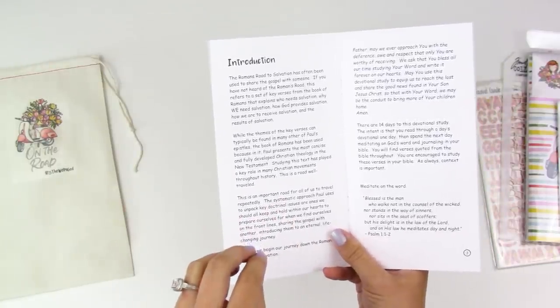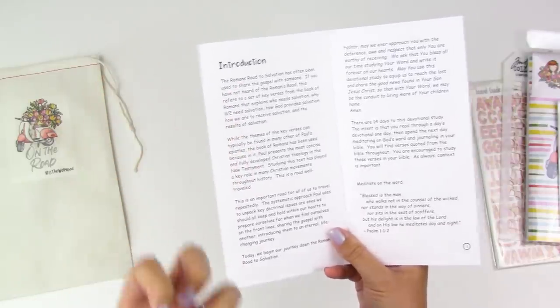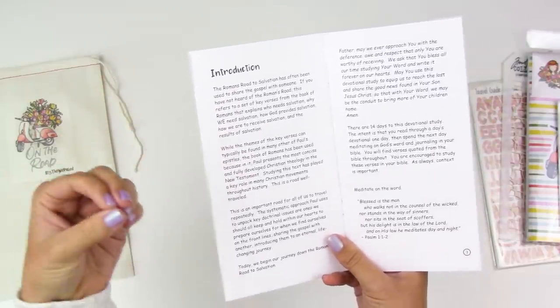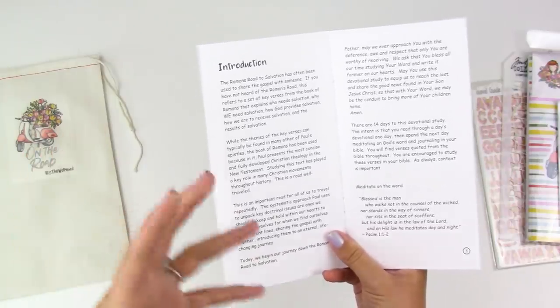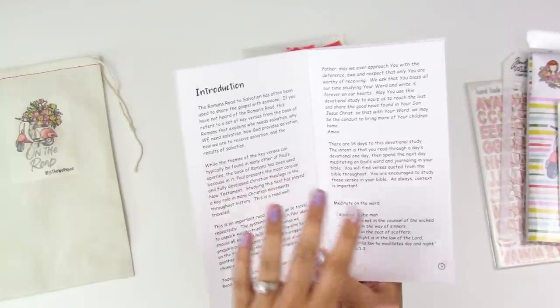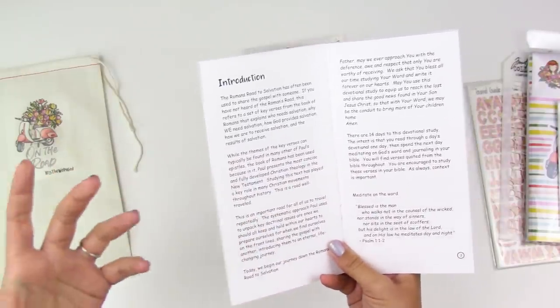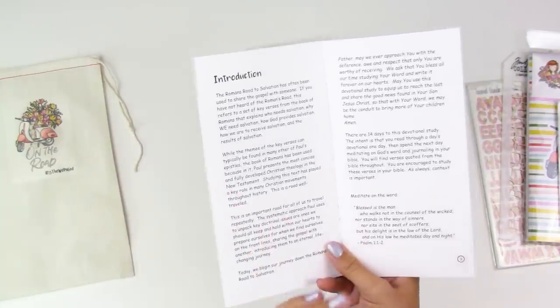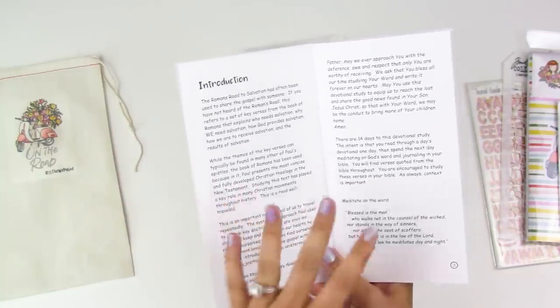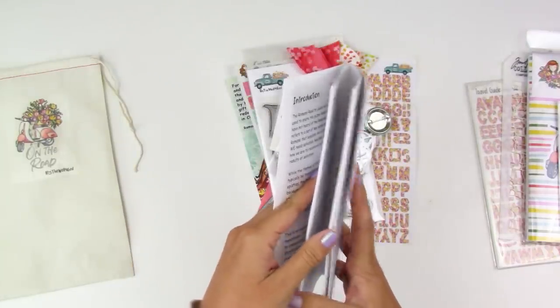If you're already saved but want a better grasp on how to share the gospel with somebody as easily as possible, this is going to be the kit for you. And if you are not saved and you're just wanting to know what that means, this is also the kit for you — you can dive in and have a better understanding. I'm super excited to work through this devotional.